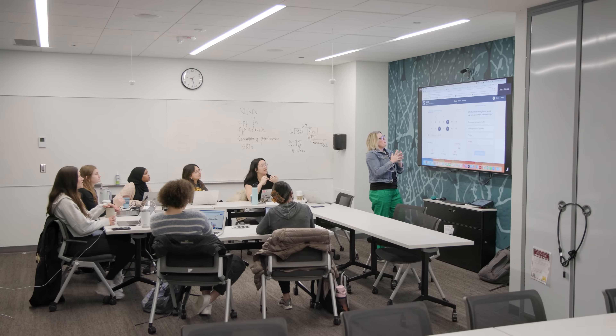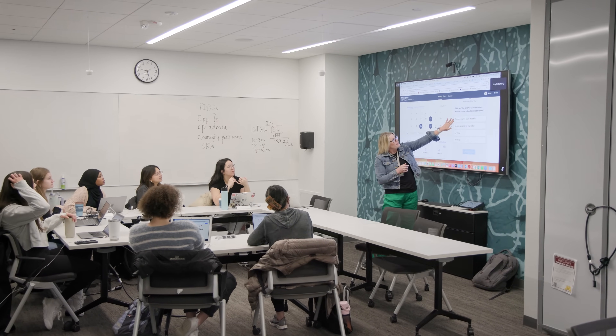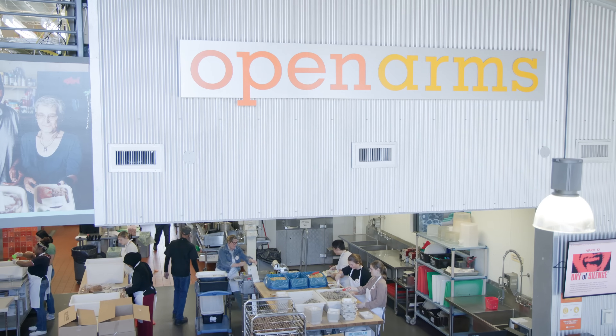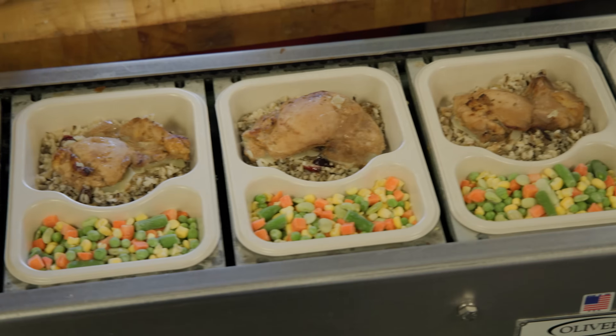Either track, you complete the program within two years. Every graduate in public health nutrition comes out with the ability to understand and decipher research and communicate it to the public, to understand programming for communities and how to evaluate those programs, and of course the nutrition core — how nutrition impacts health at the population level versus the individual level.